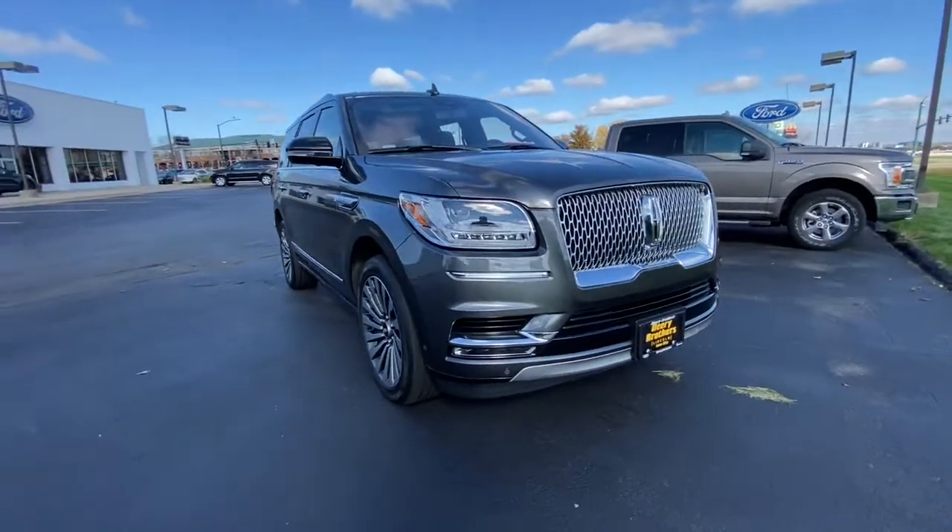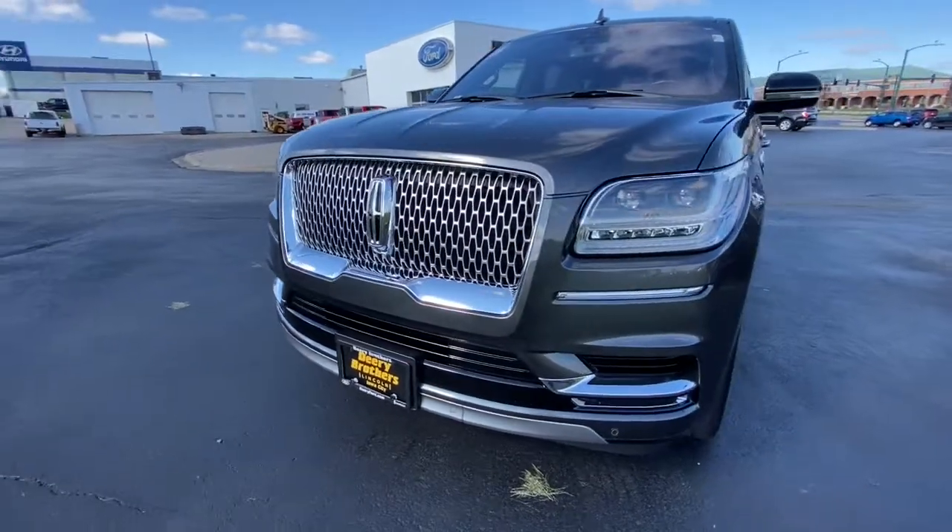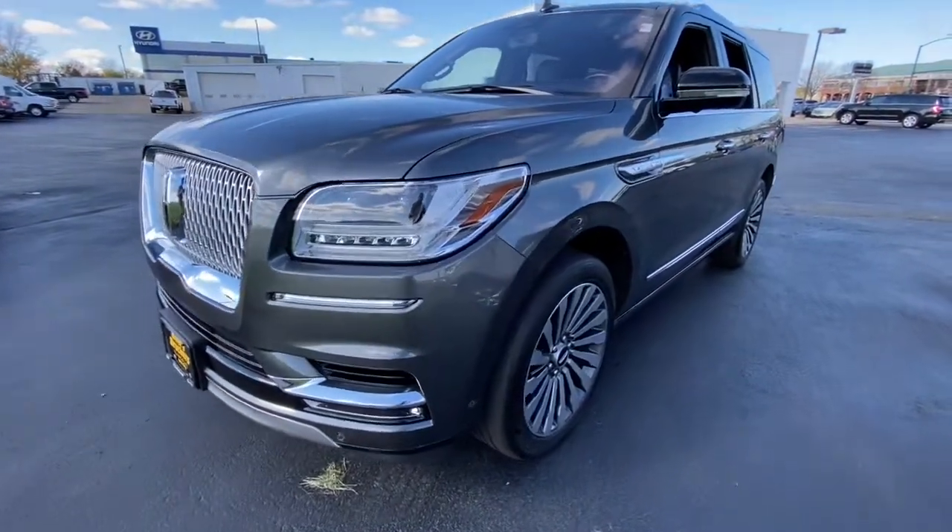Get into a car with value. 2018 Lincoln Navigator. This vehicle is an outstanding buy with fewer than 40,000 miles on the odometer.